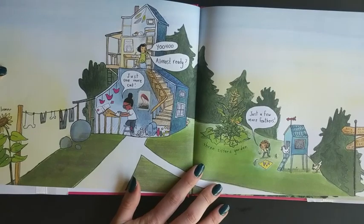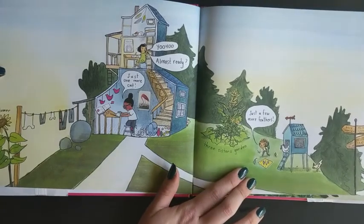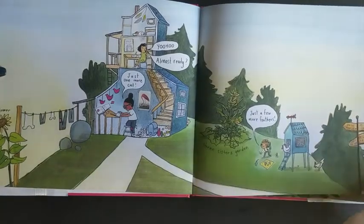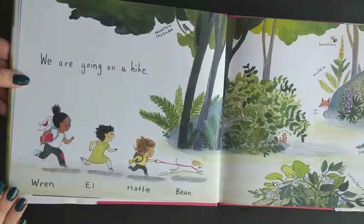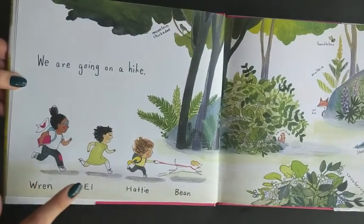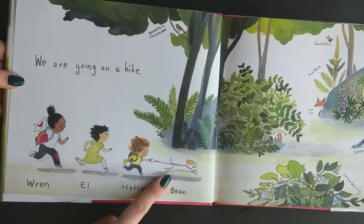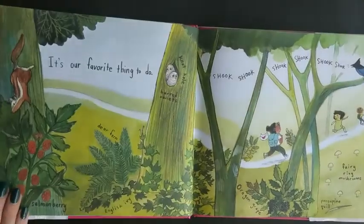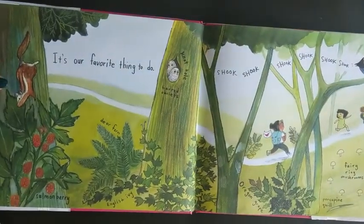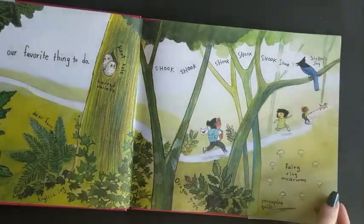Yoo-hoo! Almost ready? Just one more cut. Just a few more feathers. We are going on a hike. We have Wren and Elle and Hattie and Little Bean the dog. It is our favorite thing to do. They're getting ready to go up the mountain.